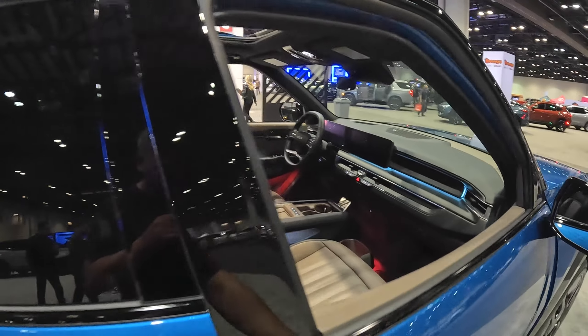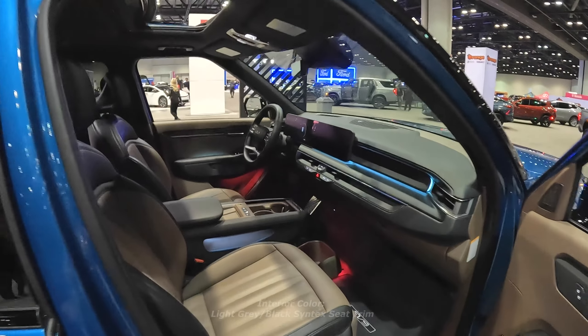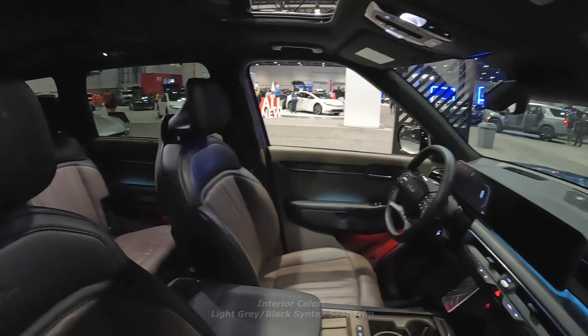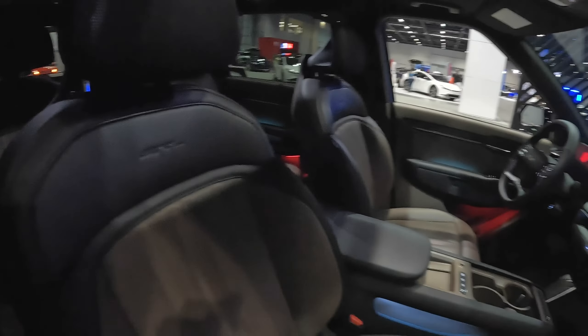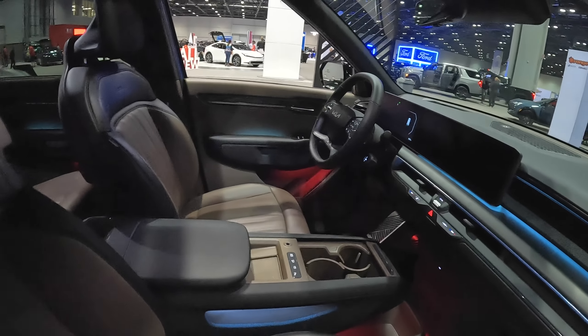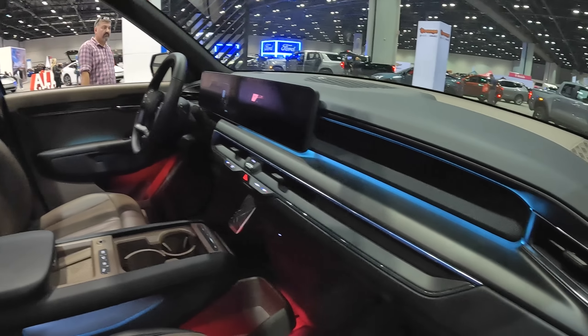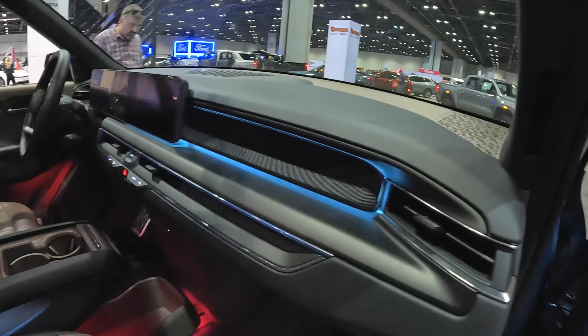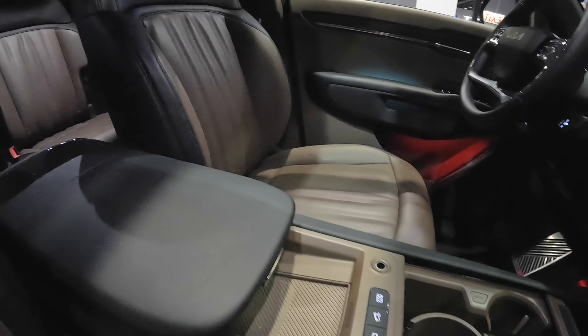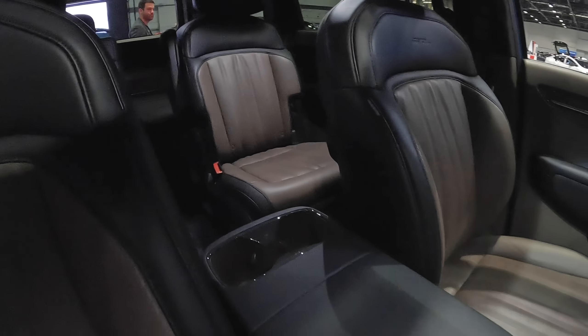Let's check out the interior. This is a seven-passenger SUV — you can see all the way down to the back row. Fantastic two-tone leather seating, and the seats are ventilated. Look at all the ambient lighting and really cool elements that Kia has put in here. The center console is really awesome.